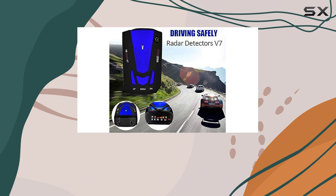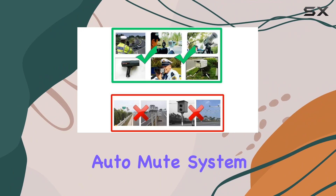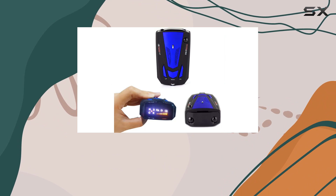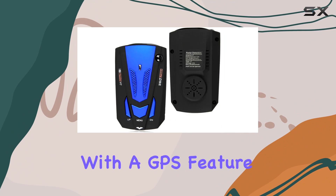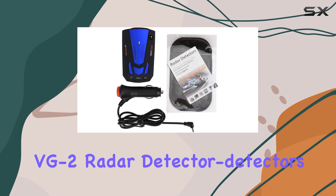With its super fast instant-on mode detection, one of the standout features is its relative speed sensing auto mute system, virtually eliminating false alerts. It also includes a shutdown feature making it undetectable by radar detector detectors, plus a GPS feature that alerts you when you approach a speed detection device, providing complete immunity to VG2 radar detector detectors.